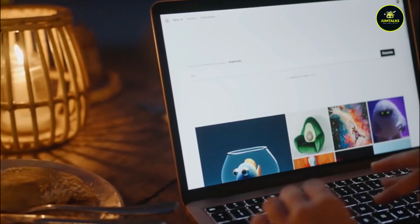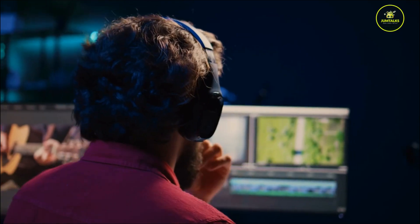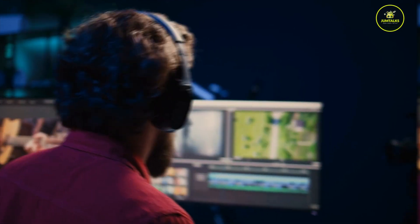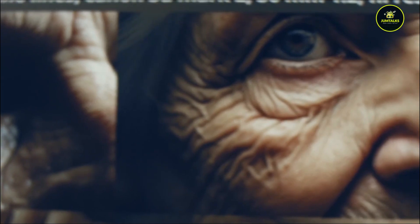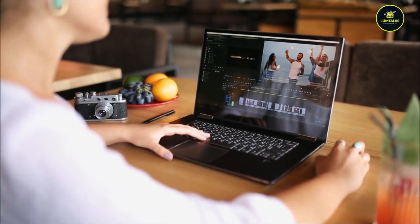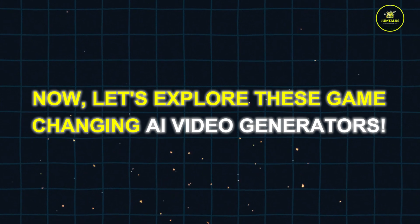From NVIDIA AI's versatile templates to Synthesia's realistic avatars, there's a tool for every need and skill level. Get ready to discover how these powerful platforms can help you not only create amazing content, but also turn your passion into profit. Now let's explore these game-changing AI video generators.